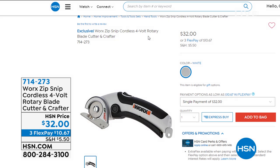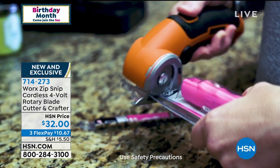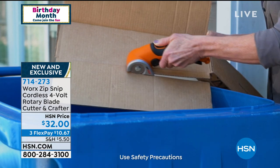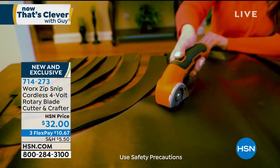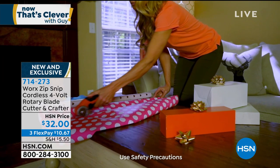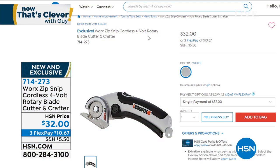How many of you hate cutting with scissors — how difficult and hard on your hands? This thing is going to sell out. It's from Works. I love Works — it's one of my favorite new companies here at HSN. It's called the Zip Snip. I don't care what you've got to cut — paper, leather, cardboard. Those plastic packages that are so hard to get through? This is a powered machine with a 4-volt wireless rechargeable battery. It's a rotary cutter that never needs sharpening. Item number 714-273. It's $32.